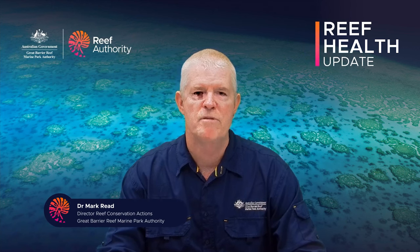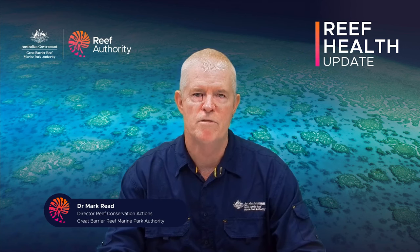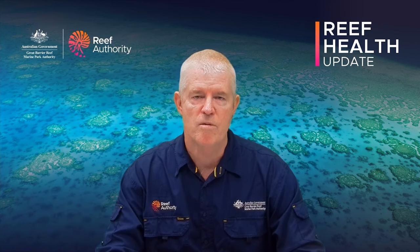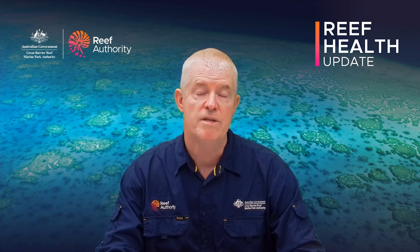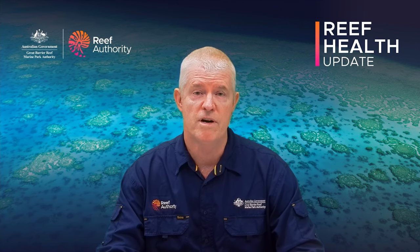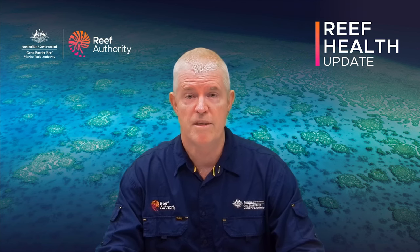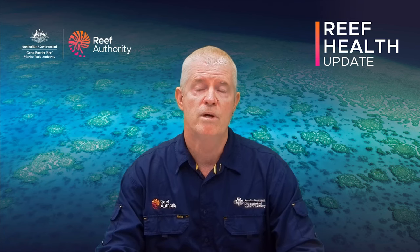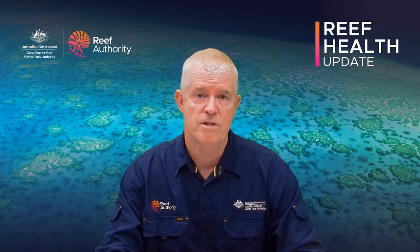Hello everybody, my name is Mark Reid from the Reef Authority and I'm here to deliver this week's Reef Health Update. Aerial surveys to determine the extent of coral bleaching across the vast Great Barrier Reef have now been completed. The team from the Reef Authority and the Australian Institute of Marine Science looked at reefs from the southern boundary of the marine park, offshore Bundaberg, all the way up to and including reefs in the Torres Strait.